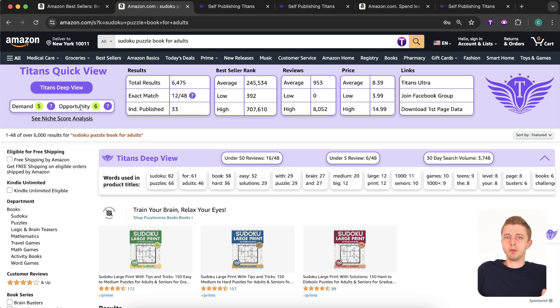The opportunity score gives you an estimate of how good the opportunity might be for you to get sales and rank on page one for this keyword. These scores also go from one through nine, with nine being the highest. These algorithms are created to help make decision-making easier and faster for Amazon KDP, but they don't have to be fully accurate — always double check the niche yourself. Never fully trust one tool; always look at the niche yourself directly on Amazon.